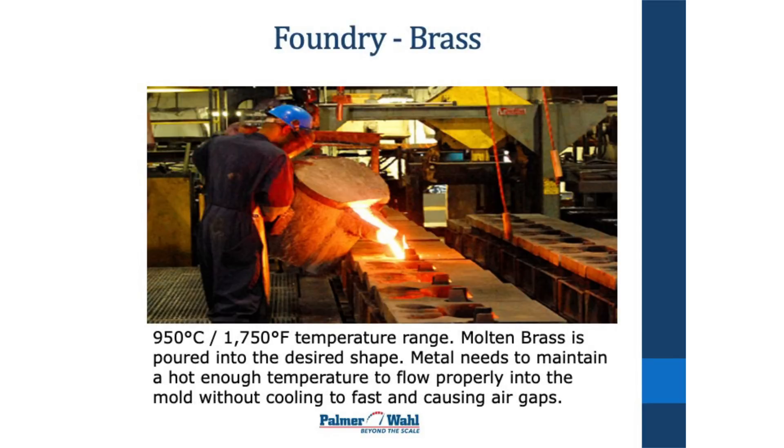This is a casting or molding process where they're pouring molten brass into molds. The temperature has to be maintained hot enough that when the liquid brass hits those molds, it doesn't cool so fast that the mold does not get filled up — leaving no air gaps or pockets in it.